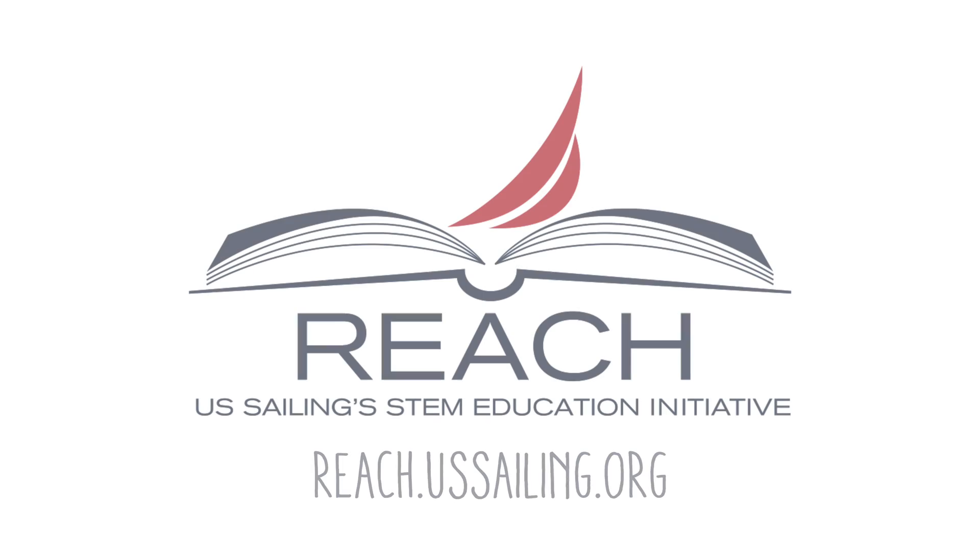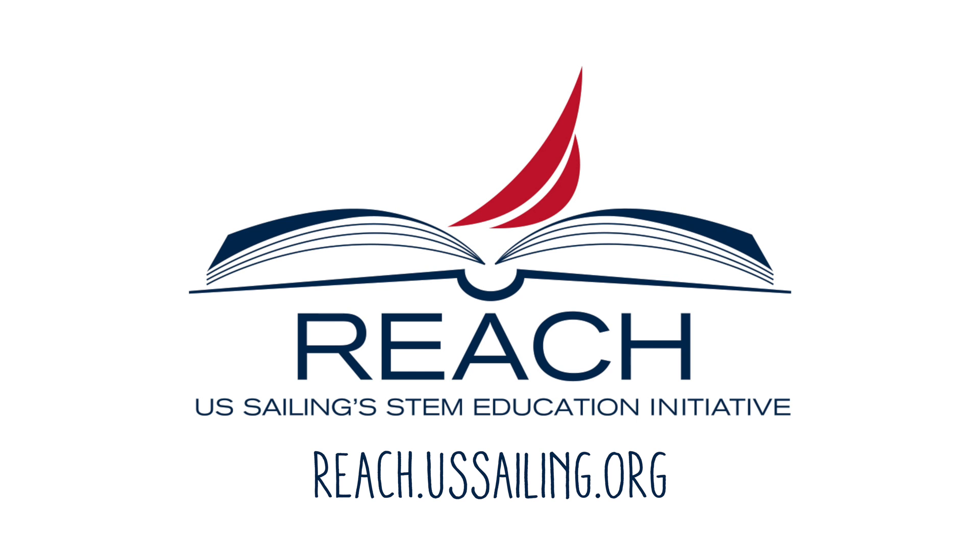So next time you go sailing, whether on a big boat or a small one, remember that understanding trigonometry will help you sail smarter and faster. To learn more, visit reach.ussailing.org — U.S. Sailing's REACH initiative: STEM and environmental education through sailing.